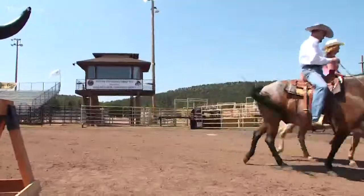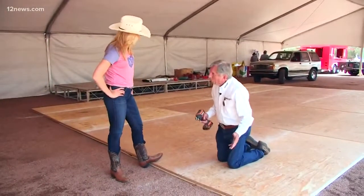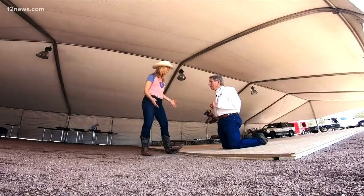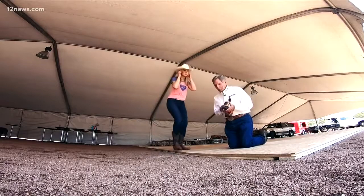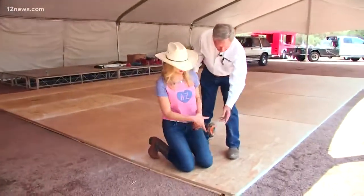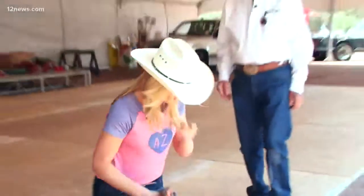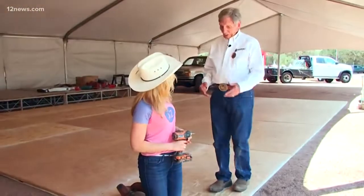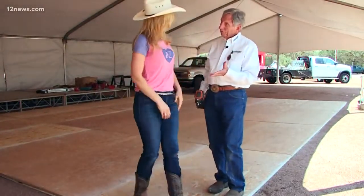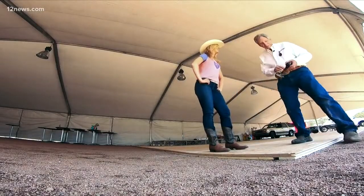Are they building a dance floor over there? Yes ma'am, let's go show you how to two-step. Hey John, what are you working on? We're putting down a dance floor — we're having a big dance right after the rodeo. You need some help? Absolutely — I got one last board to put in place. Good job, Crystal! We're gonna have some country bands playing for the two-step.